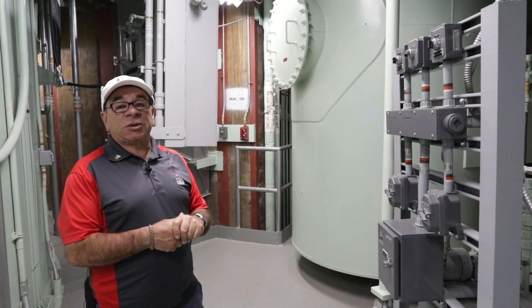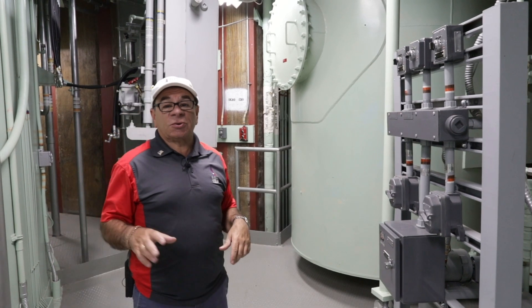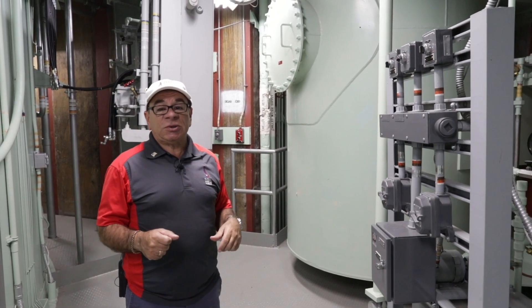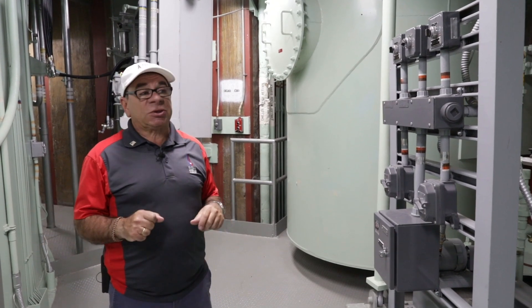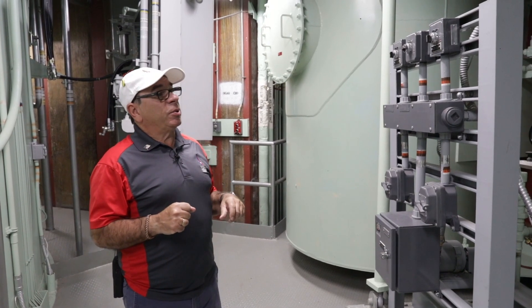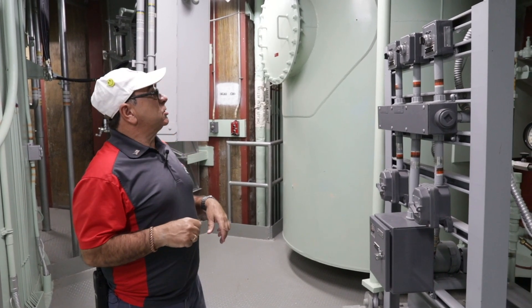Hi, my name is Dave. I'm a tour guide at the Titan Missile Museum down here in Sarita, Arizona. I served in the Air Force back in the mid-70s in a Titan missile silo just like this one. We're on level five of the silo equipment bay, and I'm going to show you what's down on this level today.